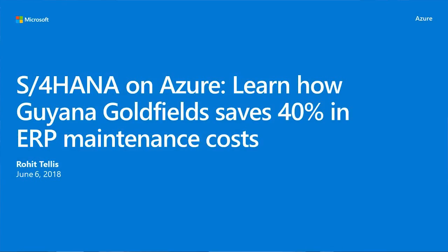Good afternoon everybody. Thanks for showing up. My name is Rod Tellis. I'm the CIO for Guyana Goldfields, and I'm going to share a little bit about our journey of HANA on Azure.